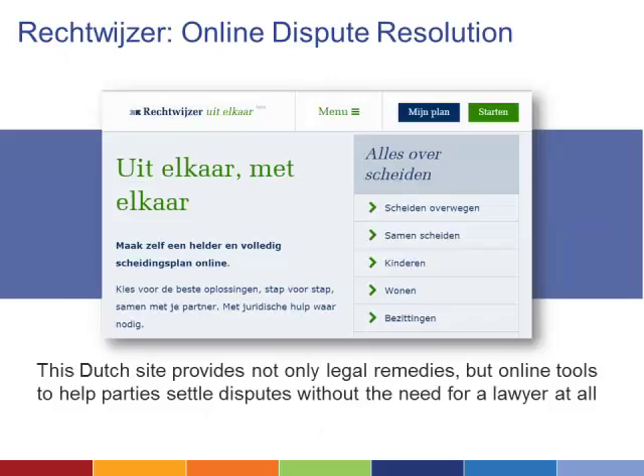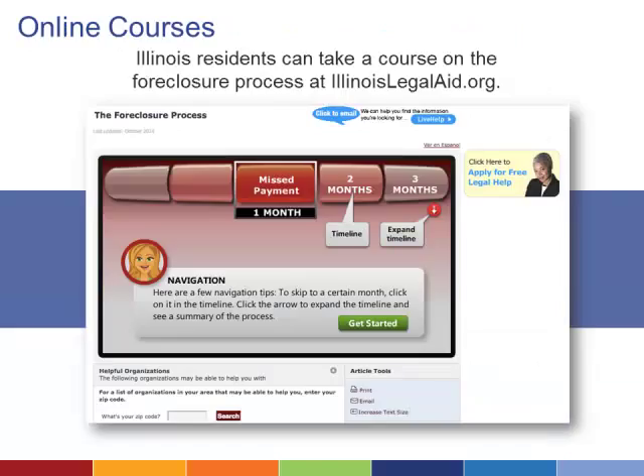A Dutch site that provides online tools to help parties settle disputes is the model for a similar program in development in British Columbia, Canada. My Law BC will actively guide users to a resolution based on the specific details of their case. In Illinois, homeowners facing the prospect of foreclosure can use an interactive timeline that teaches them about the foreclosure process and helps them know what to expect at each stage.